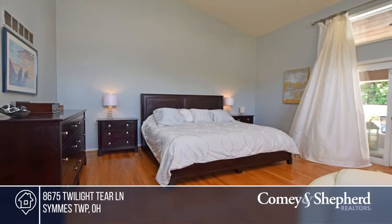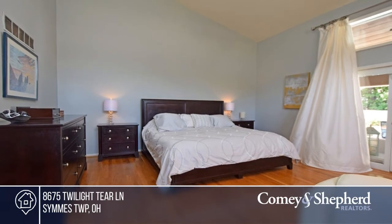The vaulted first floor master suite has a walkout to the pool, first floor study, and second bedroom.